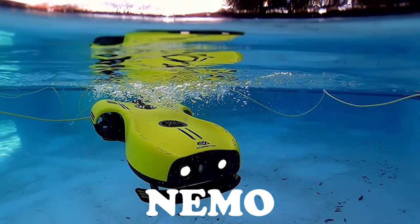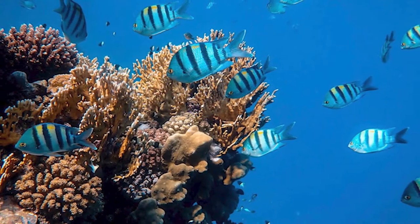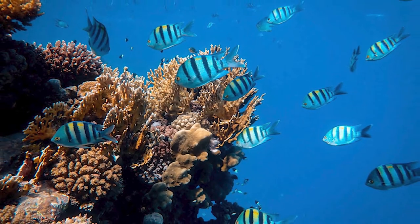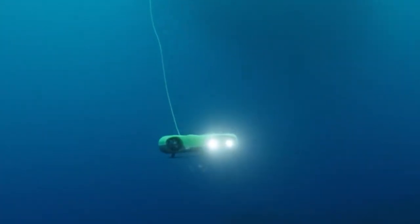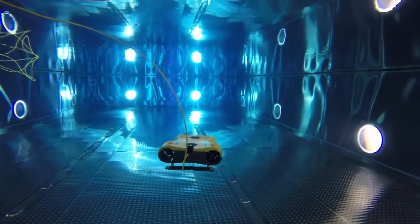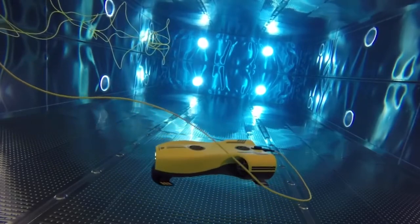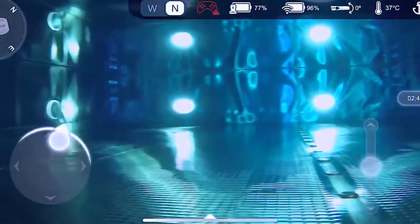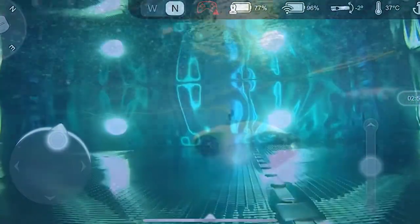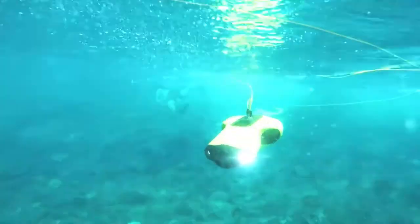NEMO is a drone that specializes in underwater photography and looks like a fully fledged professional seafloor surveying instrument. The maximum depth is 100 meters, and the video camera supports 4K shooting, offering more beautiful images than the current mainstream wearable camera at 1080p. NEMO can dive for 3 hours non-stop and operations can be performed with your smartphone. If you prepare a VR headset, you can enjoy powerful live images from a first-person view. NEMO is also equipped with powerful LED lights, so it can illuminate darker parts of the ocean, inside caves, and at night.